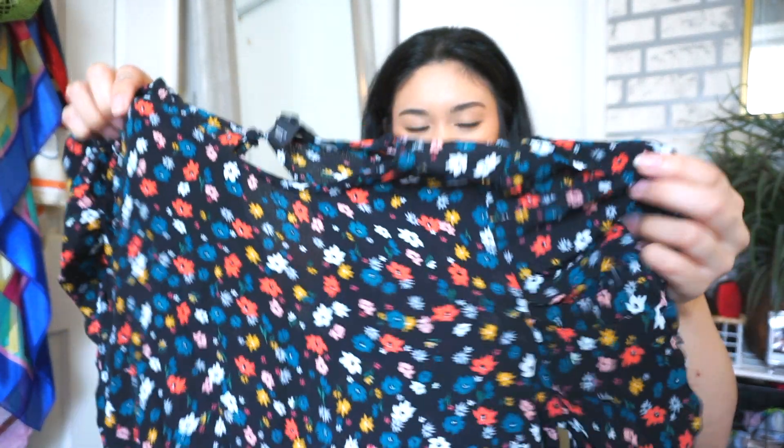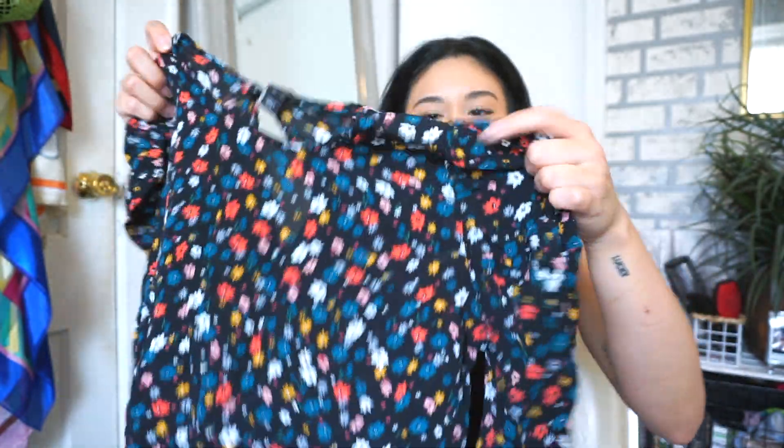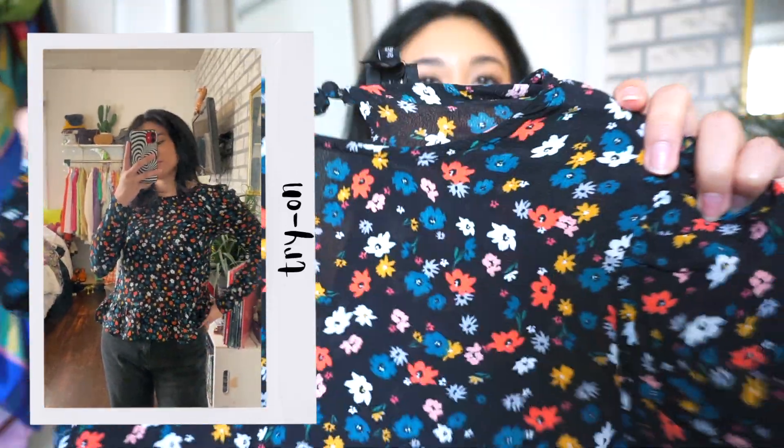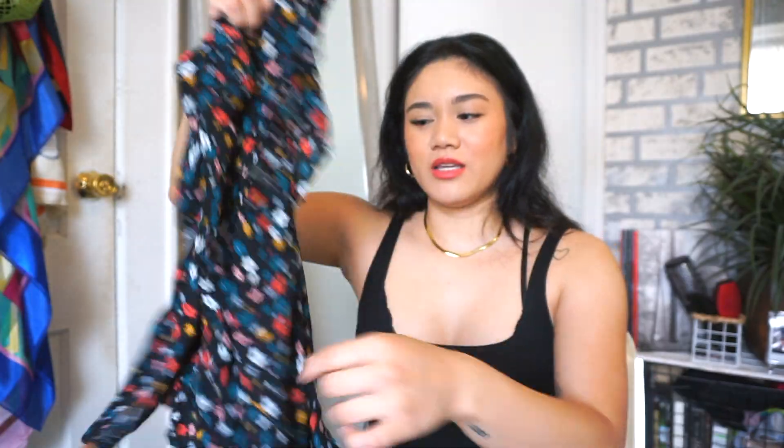This next top is from River Island, size 10. It's a black long sleeve shirt with puffy shoulders and colorful flowers throughout the top. I haven't tried some of these pieces yet so hopefully they'll fit. Really cute, again perfect for a summer night.